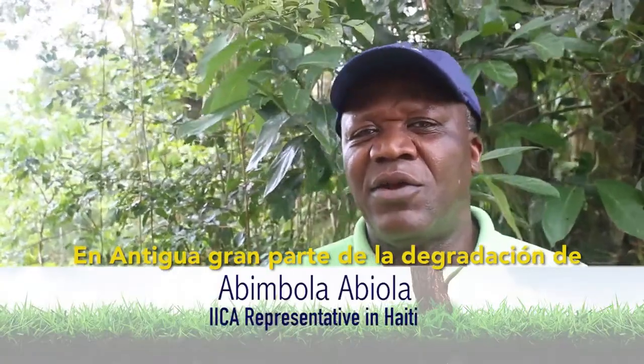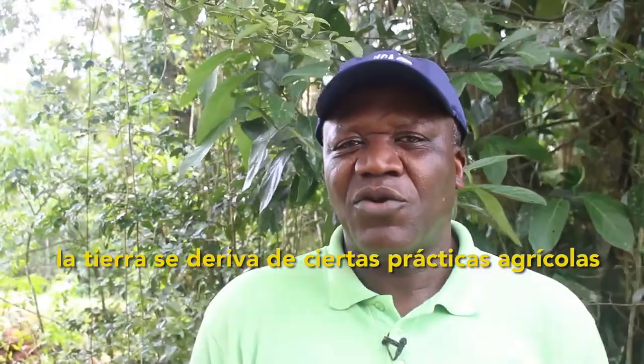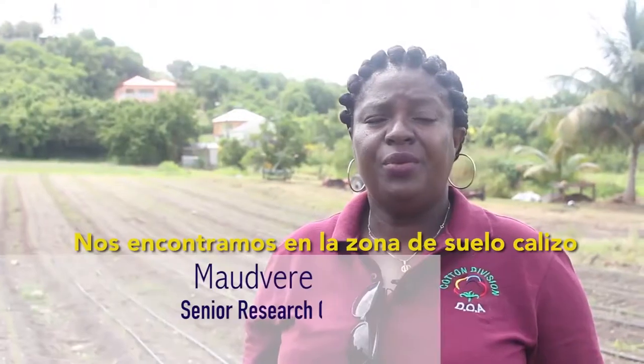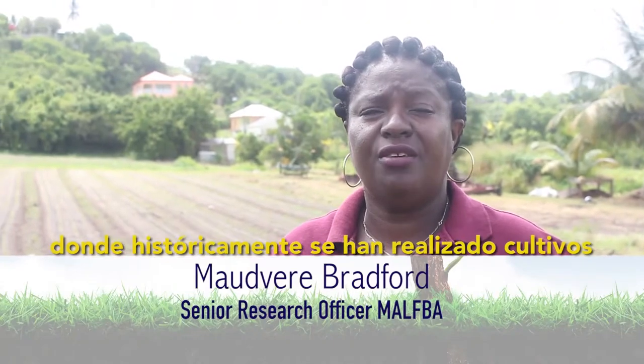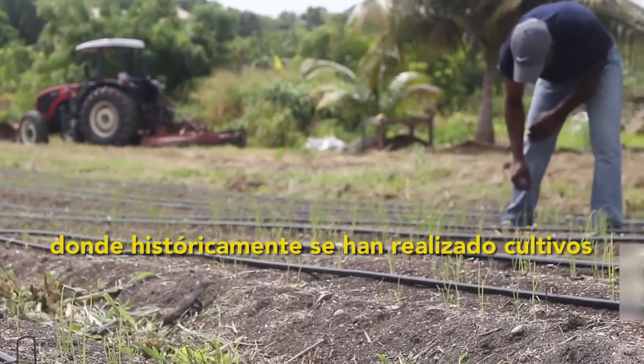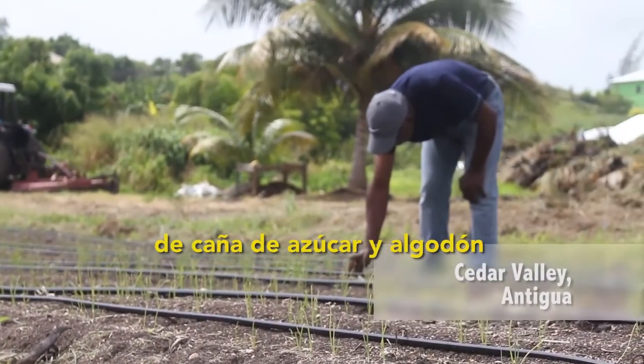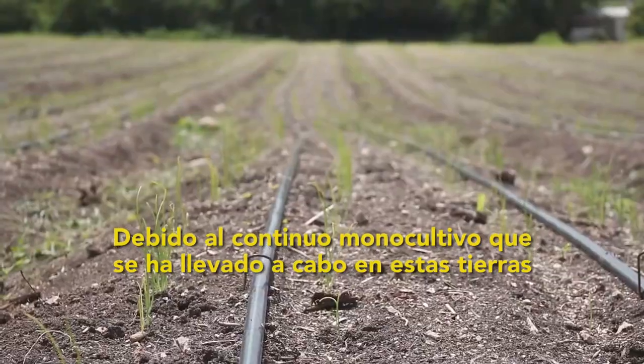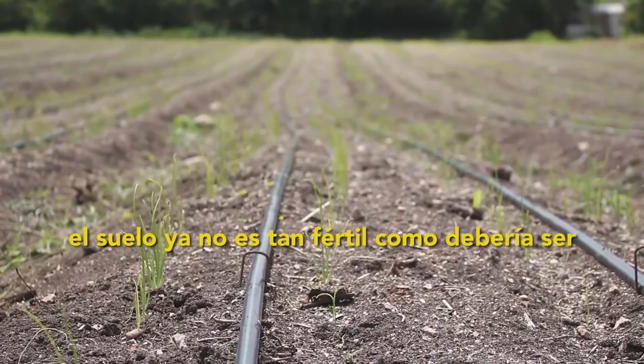In Antigua, a lot of land degradation comes from agricultural practices and we are working with farmers to mitigate those. Here we are in the limestone area which has historically been cultivating sugar cane and cotton. Due to the continuous monocropping of the cotton crop, the land is not as fertile as it should be.